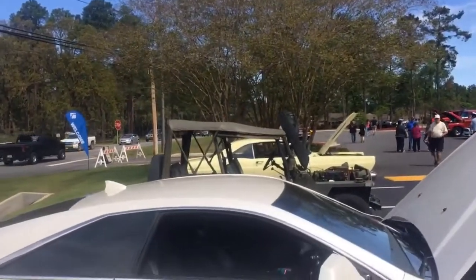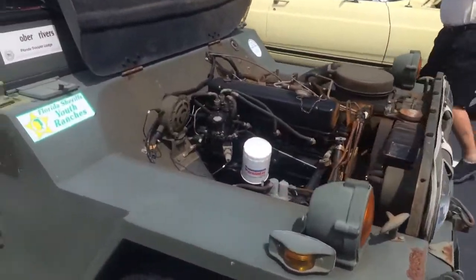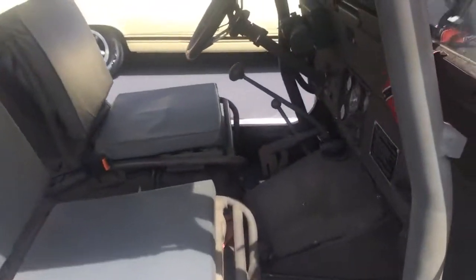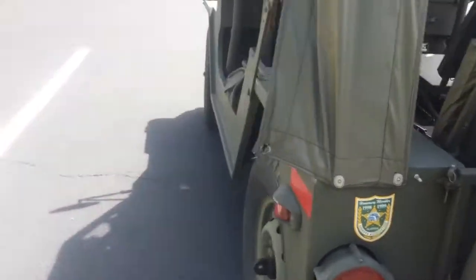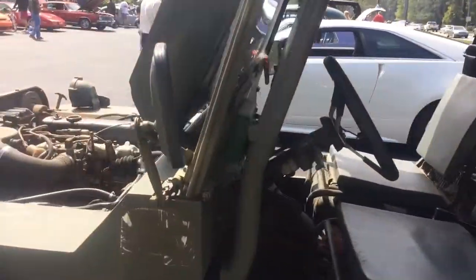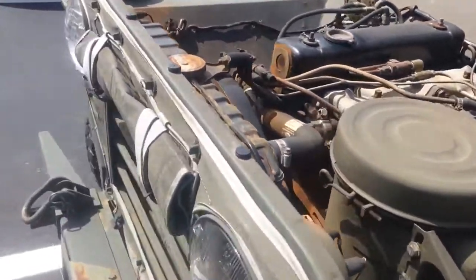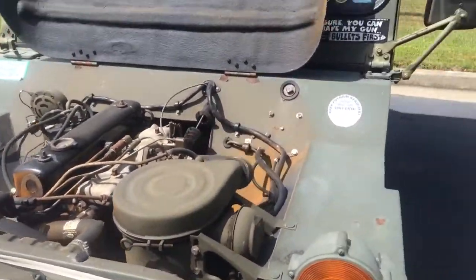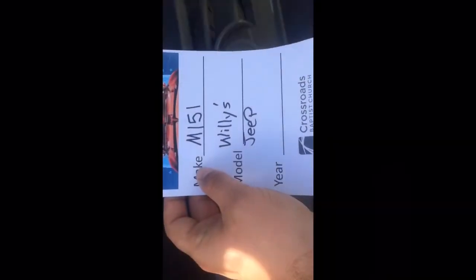I think there's a Willys or Ford over here. I'm going to go check it out. There's a flat fender — I'm not too sure about it, I don't think it's a Willys. It turns out it is a Willys M151 Willys Jeep. That's awesome.